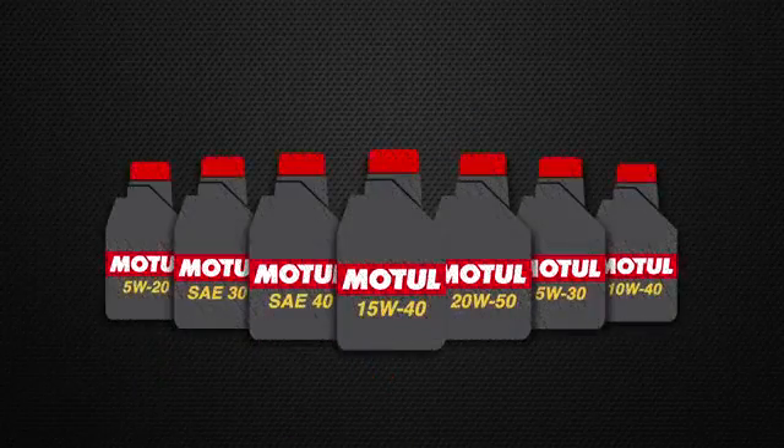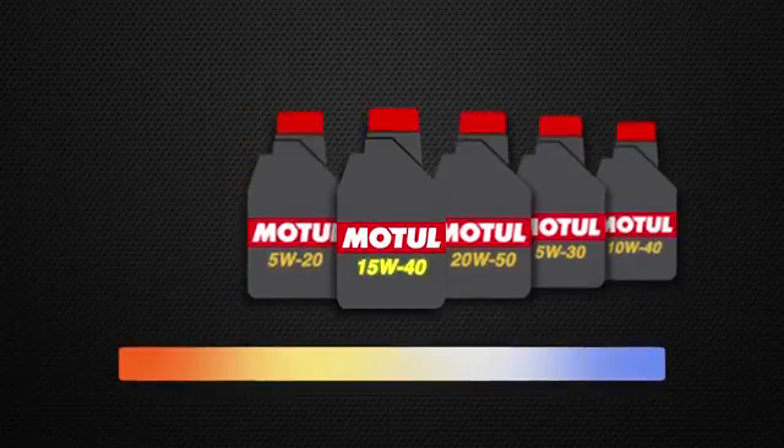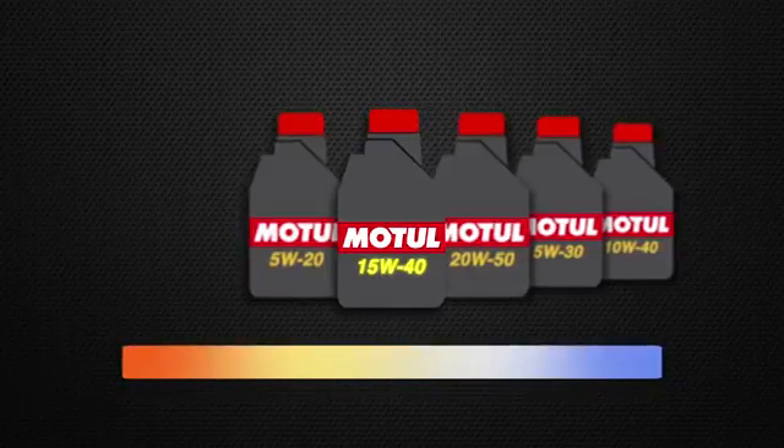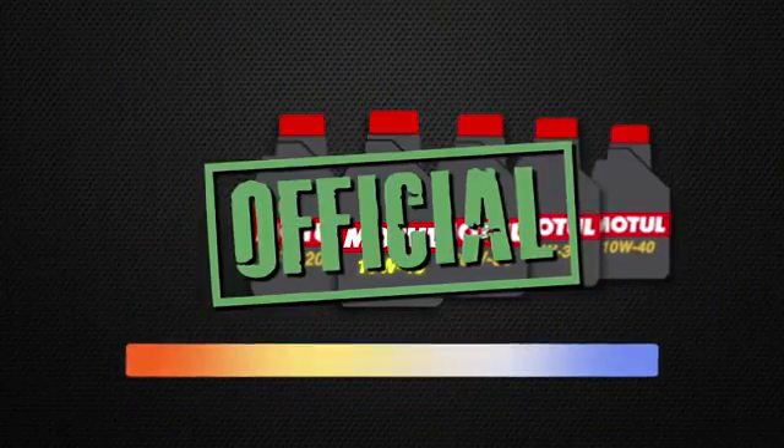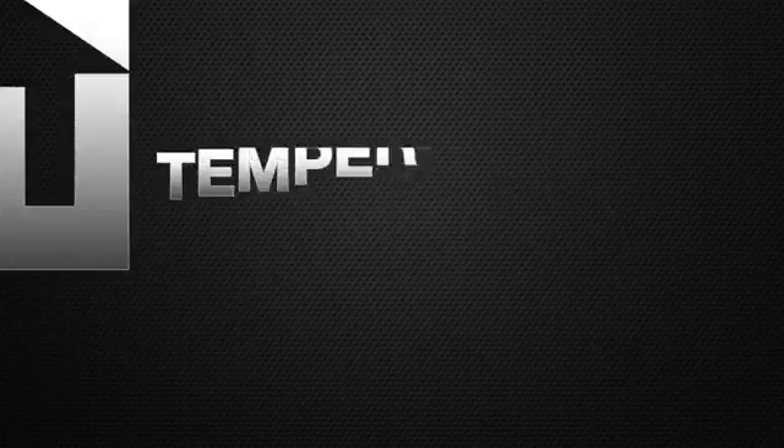Now there are two basic types of grades. First, the multi-grade, which gives you protection across a wide temperature range — or if you want to sound more official, you could say that multi-grade lubricants maintains the lubricant viscosity at extreme temperature ranges.